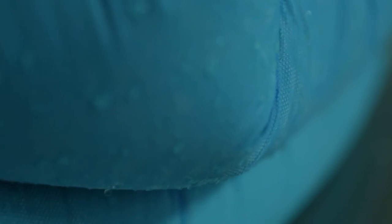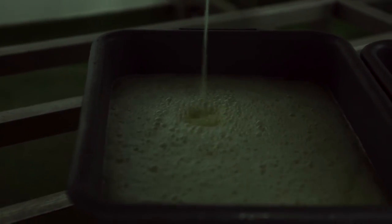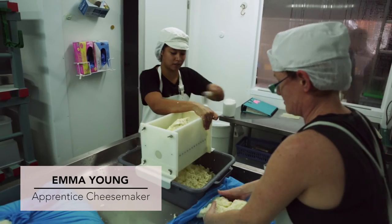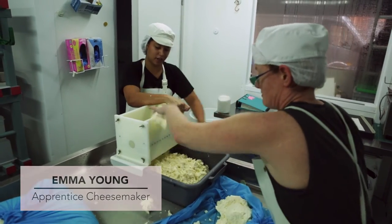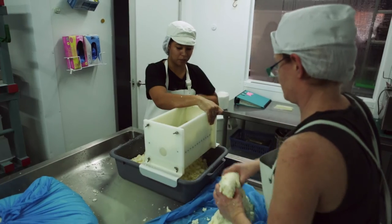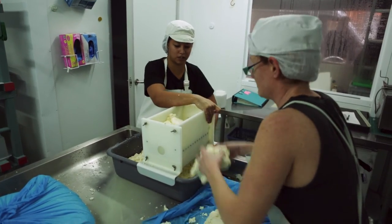Now we have all the curd on the table and it's draining. Then what we need to do is mill it. This is a little peg mill — it's essentially just a comb breaking up the curds to make it a little bit more manageable when we are molding the cheese.